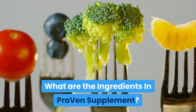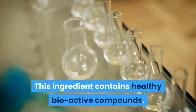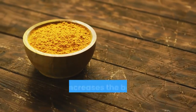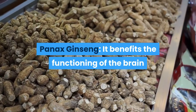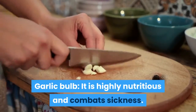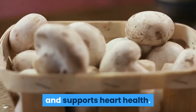What are the ingredients in the Proven supplement? Green tea leaves — this ingredient contains healthy bio-active compounds and enhances fat burning. Turmeric — this ingredient helps reduce inflammation and increases the body's antioxidant capacity. Panax ginseng — it benefits the functioning of the brain and boosts the immune system. Garlic bulb — it is highly nutritious and combats sickness. Asian Mushroom Complex — this ingredient helps to boost immunity and supports heart health.